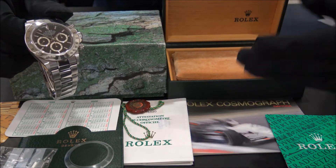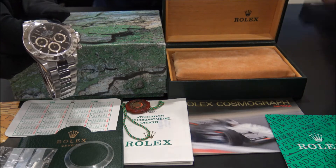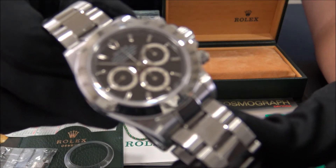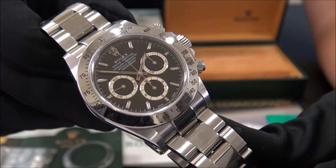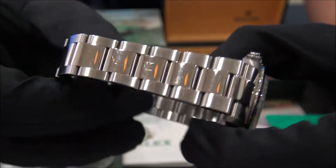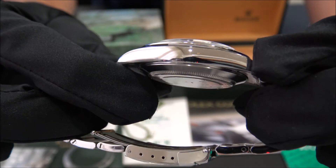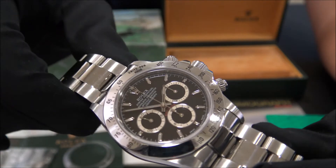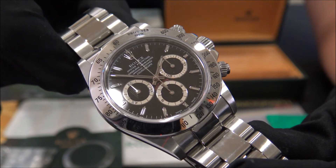It comes with papers and a one-year warranty. We offer 24-hour shipment to all of Europe and also internationally with full insured service. Visit us at watchesgmt.com and follow our latest news on Facebook and Instagram.